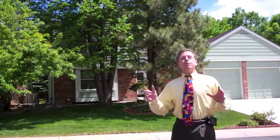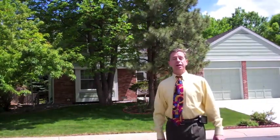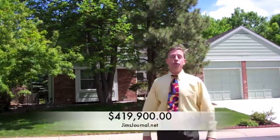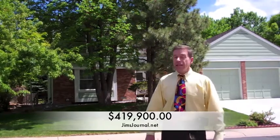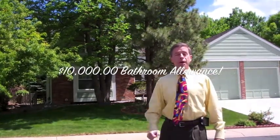Hi, Jim Urban here. We're at 5252 South Holland Street here in Littleton, Colorado in the Governor's Ranch subdivision. This home is priced at $419,900 with a $10,000 bathroom upgrade allowance.